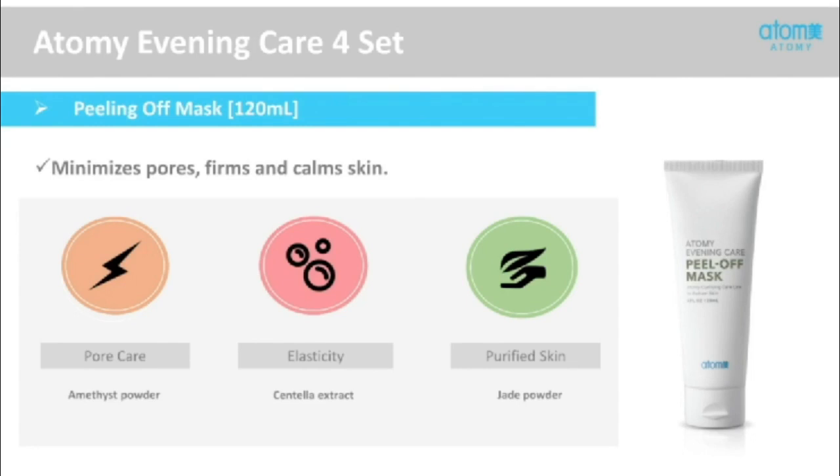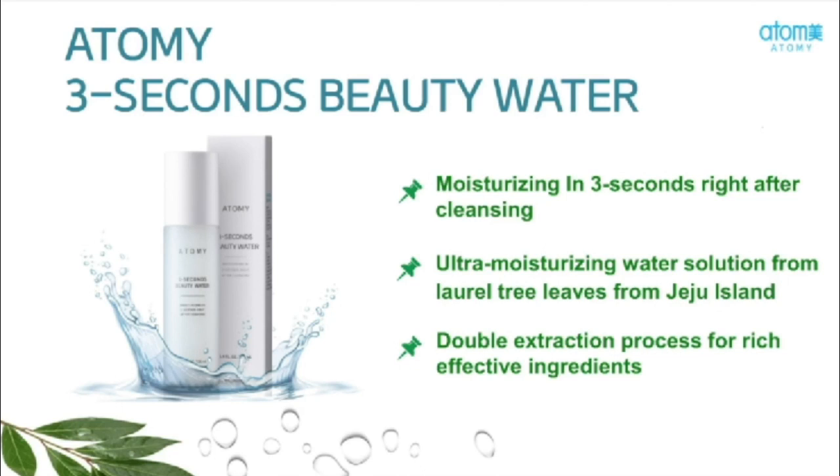The last step in the Evening Care 4 system is the peel-off mask. This minimizes the appearance of pores, firms the skin, and calms your skin. After doing all the steps to cleanse, you tighten your pores back up and then apply your amazing skincare products. Atomy also has a Three Second Beauty Water — it's going to moisturize, ultra moisturize, and moisturize some more. It's filled with rich ingredients and great nutrients your skin craves. Remember, our skin is our body's largest organ — just like feeding our stomachs with greens, vegetables, and fruits, we have to do the same to our skin.